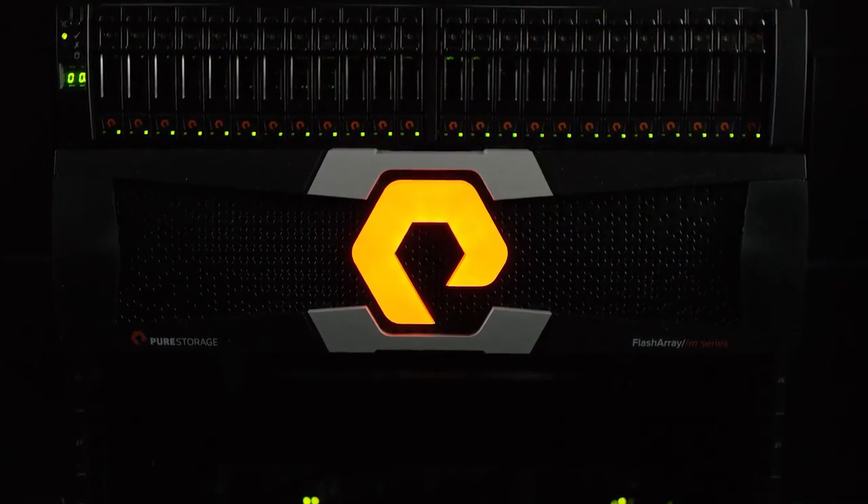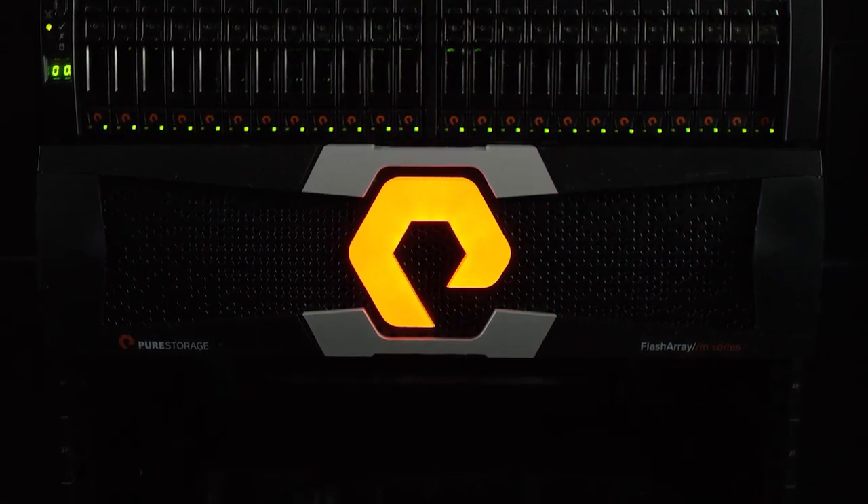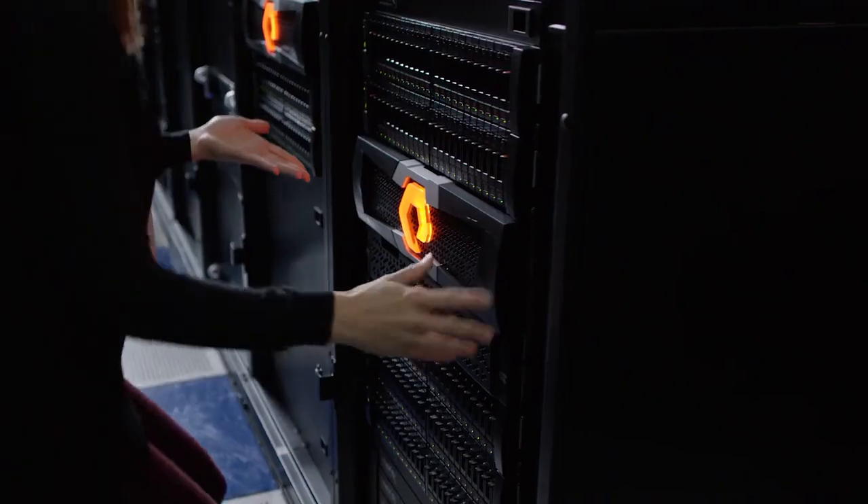Evergreen storage will completely change the way that you think about the storage life cycle. The evergreen storage vision is pretty simple: if we sell you an array today, we want you running that same array in 20 years. During that 20 years, it's been through hardware changes on a very regular basis — maybe six different controllers, maybe four or five different sets of storage — never had to take downtime, never had to do a disruptive migration, and it got better every time. The evergreen storage vision simply means storage that grows and evolves with customers as they grow and evolve.